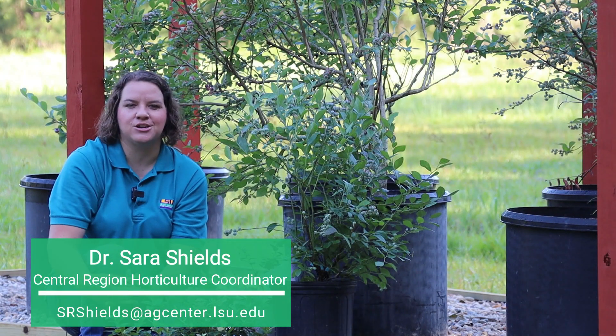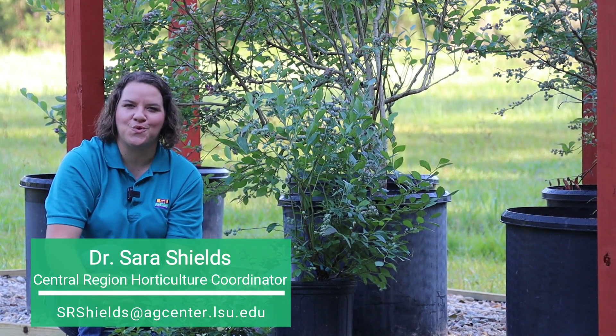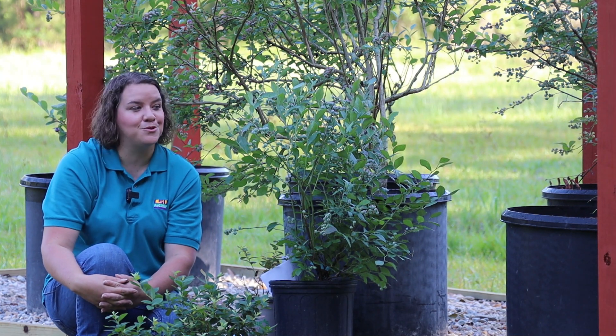I'm Dr. Sarah Shields and I serve as the Central Region Horticulture Coordinator for the LSU Ag Center. Last year we started research trials into strawberry varieties and this year we've expanded our fruit crop trials to include blueberries.